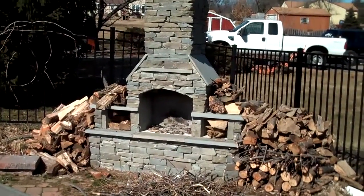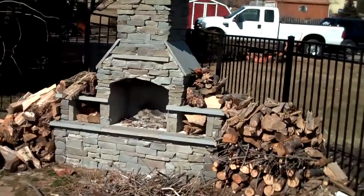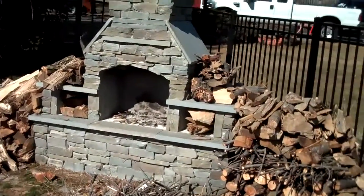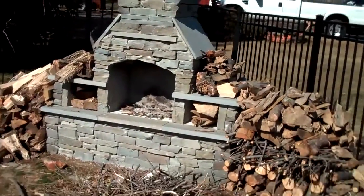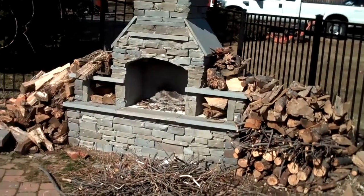Placement of these outdoor fireplaces is pretty critical because you want to have a good view of it from inside your house. It's nice in the wintertime to light a fire and be inside and kind of watch outside, or you can go outside and use it.